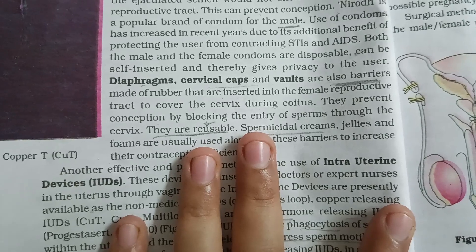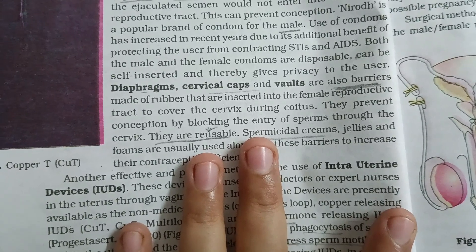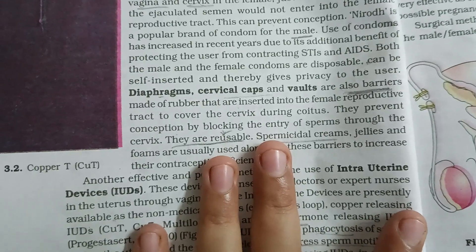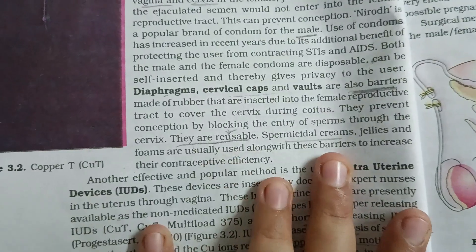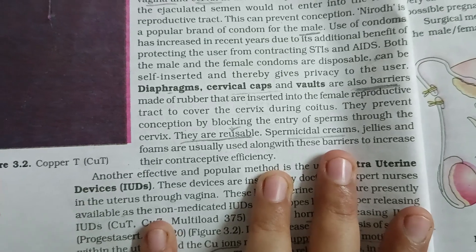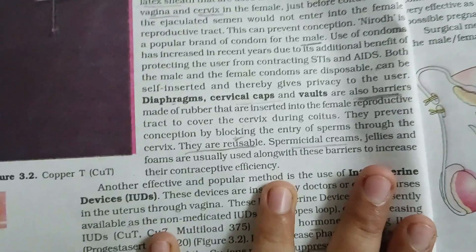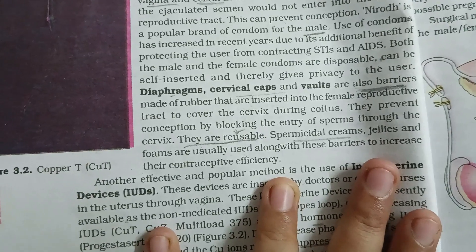Diaphragm, cervical caps and vaults are also barriers made of rubber that are inserted into the female reproductive tract to cover the cervix during coitus. They prevent conception by blocking the entry of sperms through the cervix. They are reusable. Spermicidal creams, jellies and foams are usually used along with these barriers to increase their contraceptive efficiency.